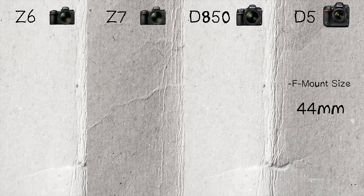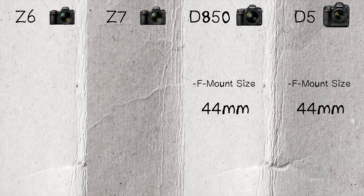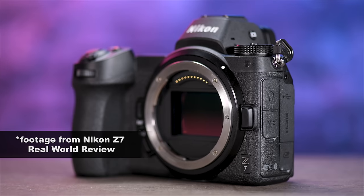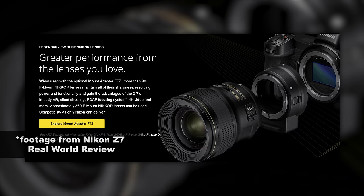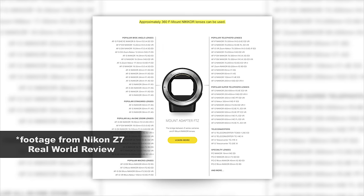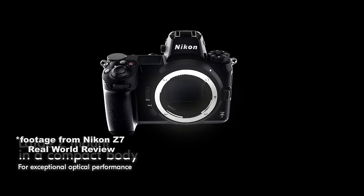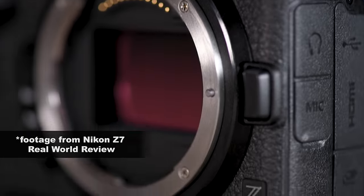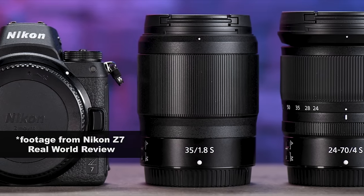The D5 has the F mount — the same mount available since 1959, so just about every lens ever made will fit on it. The same applies to the D850, which also has an F mount. The Z7 and Z6 use the new Z mount, but they offer the FTZ adapter which allows you to attach F-mount lenses to the body. I love that there will be newer Z-system lenses coming out that are supposedly sharper and faster edge to edge.